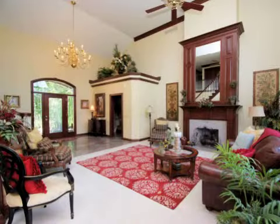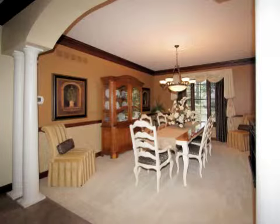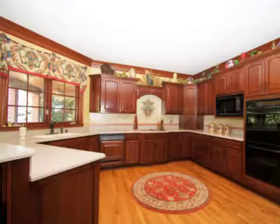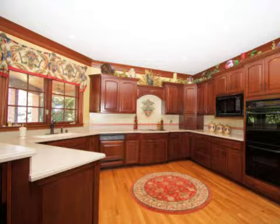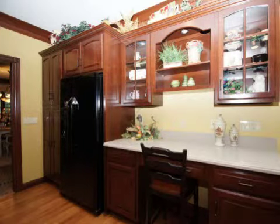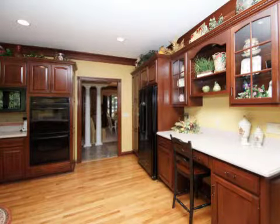Additional interior features include central air conditioning, a finished walk-out basement, solid surface counters, a whirlpool tub, a luxury master suite, crown molding, natural gas heat, a family room, an office, recessed lighting, a gourmet kitchen, a counter bar, a pantry, a planning desk, an open staircase, and a bay window.